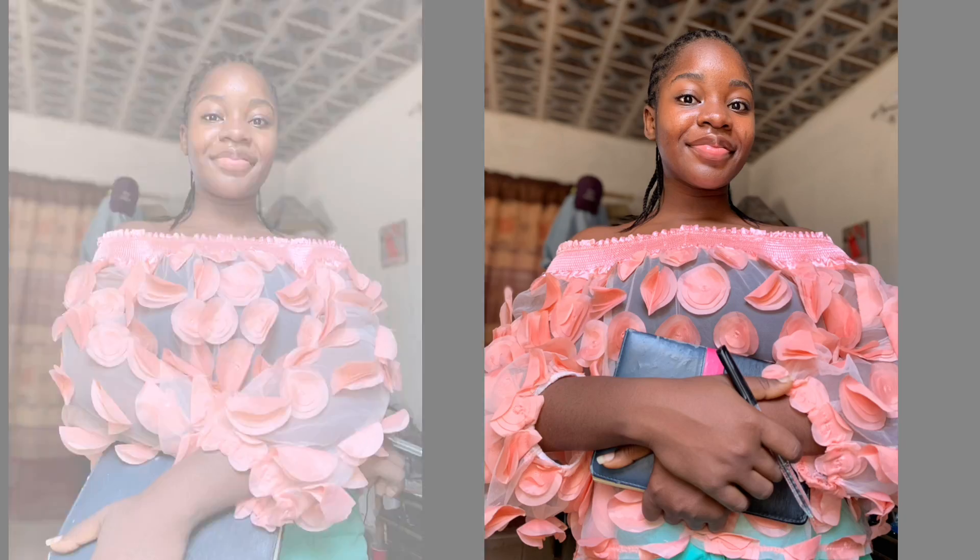We have done our research — now we already know what our thumbnail is supposed to look like. We can go ahead to take our pictures. I would advise that you take pictures as opposed to screenshotting from your videos, because when you are taking pictures they are more intentional — you know the look you are trying to achieve, you are more focused, you can take as many pictures as you want, and they come out in high quality.